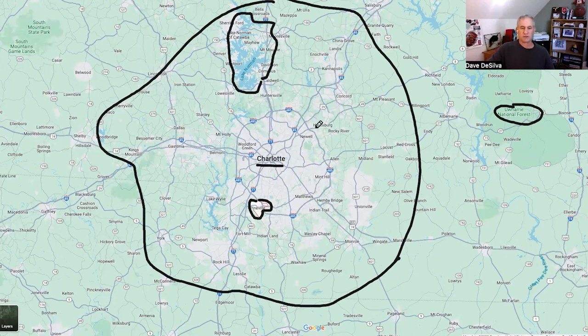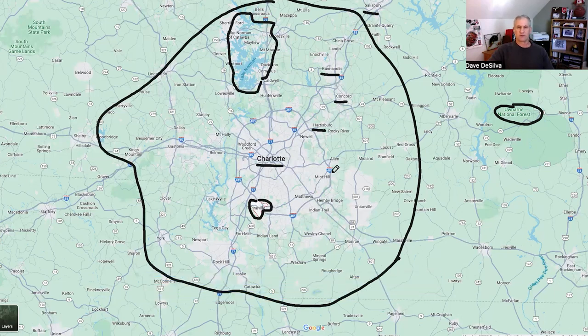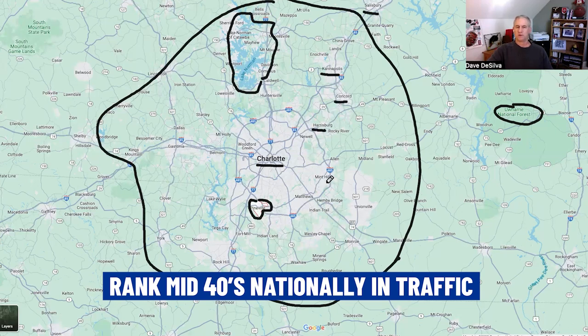Salisbury is about a good hour outside of Charlotte depending on traffic. It gets pretty crazy on Route 85 during rush hour, and 77 can get a little backed up too, but it's nothing compared to big cities like Washington D.C. or even Cincinnati. Charlotte ranks about 15th nationally in size but our traffic congestion is about 45th or 46th — so that's pretty good.